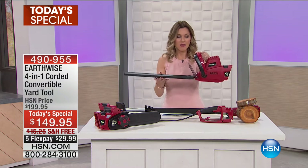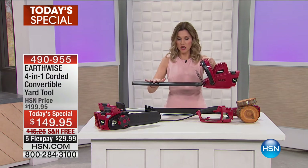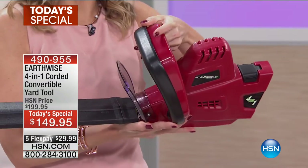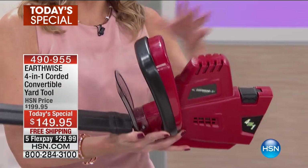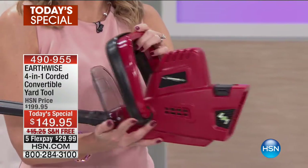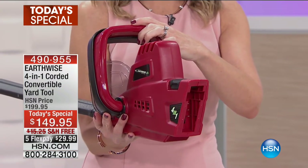So this is the base, and then you have your attachment tool — this would be your trimmer. It's really easy the way it comes detachable. This actually just flips up. You just take the base off. You have your safety switch right here, and that's where you plug it in. There's no gas needed. It's electric.